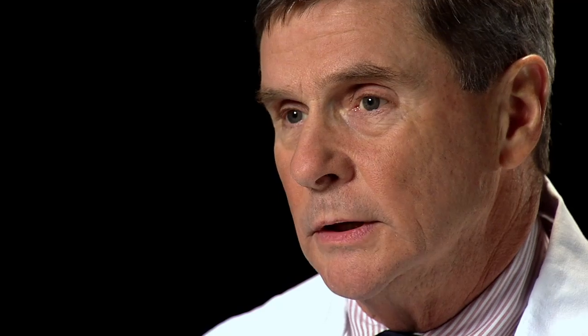Neurosurgeons in general treat the surgically treatable diseases of the brain, spinal cord, spinal column, peripheral nerves, and the blood vessels that supply all those structures.